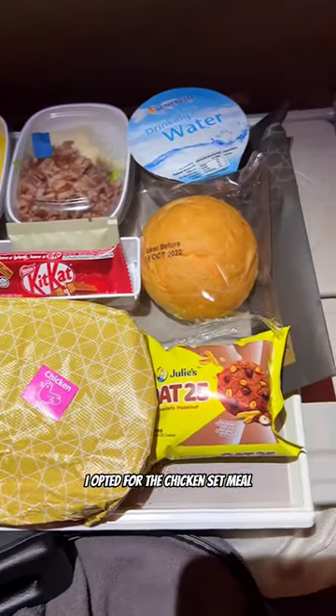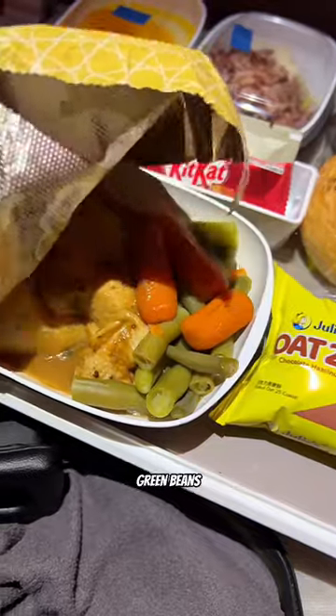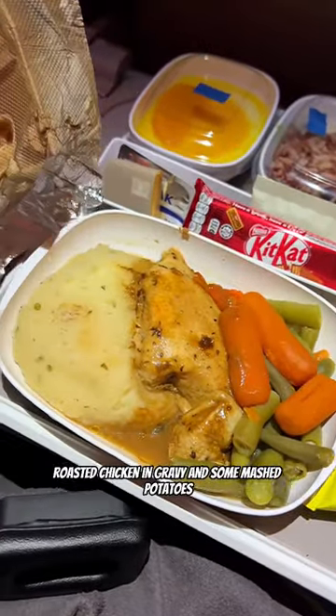Then it's feeding time. I opted for the chicken set meal, which came with baby carrots, green beans, roasted chicken, and gravy, and some mashed potatoes.